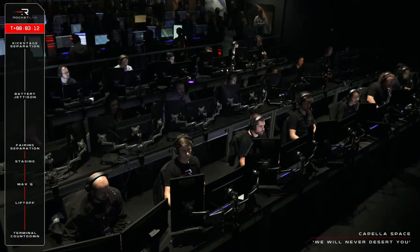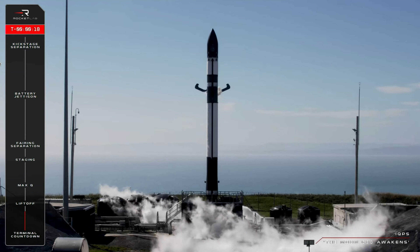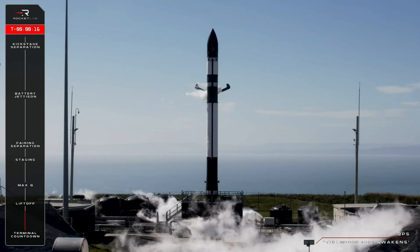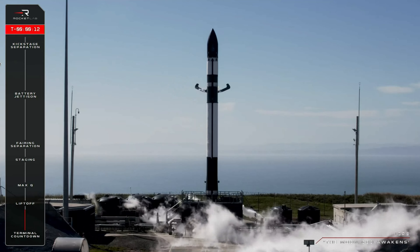All stations, we have experienced an anomaly. Rocket Lab made another attempt to launch its Electron rocket after suffering a mission failure in September, where Capella Space's satellite was lost due to an electrical arc in the rocket's upper stage.